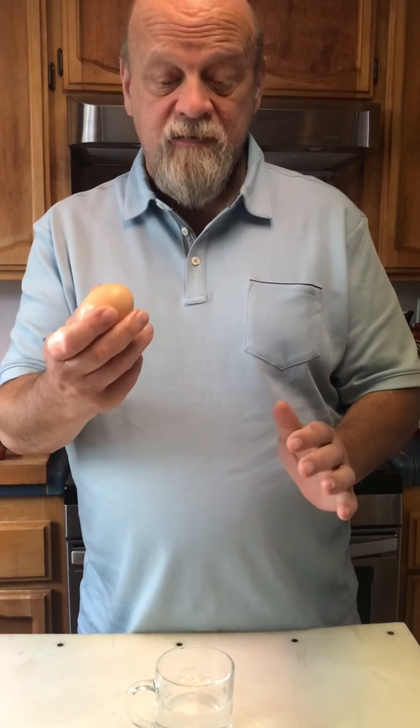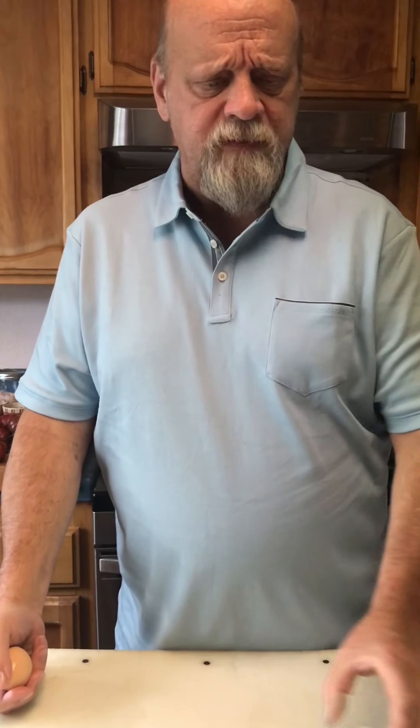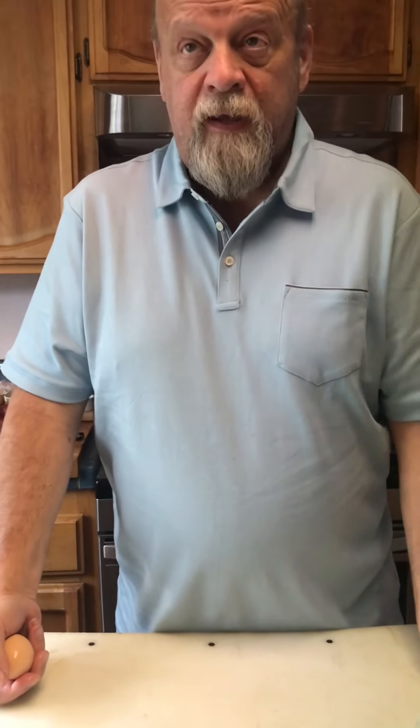So that's how you tell the difference. There isn't a real difference between a brown egg and a white egg — it just depends on the breed of the chicken.